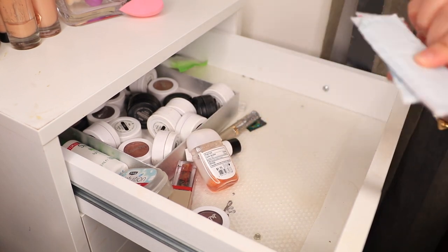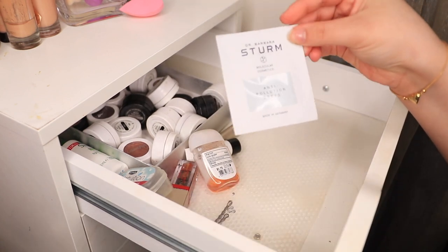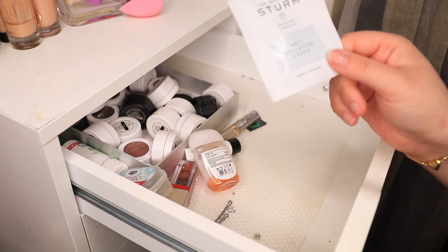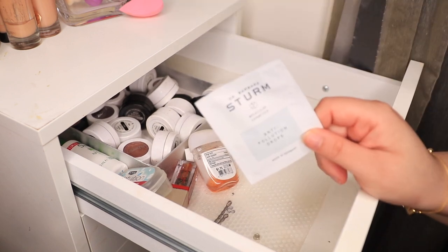Some band-aids. I've got some hand sanitizing wipes. Some Dr. Barbara Sturm anti-pollution drops that I do want to try, but if I try it, will I want to buy it? Dr. Barbara Sturm is just not an option for me right now, or maybe not in the near distant future. So we'll see. I'll put that where I keep all of my testers.